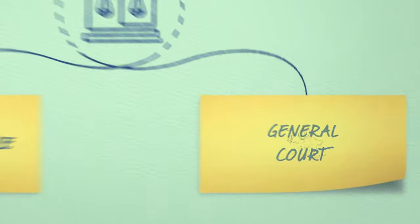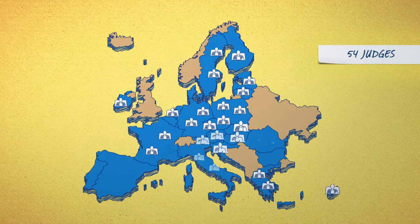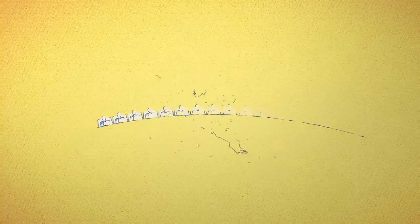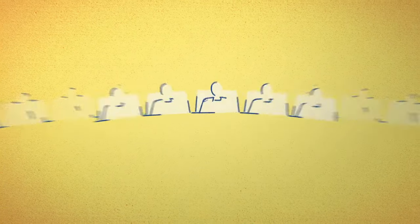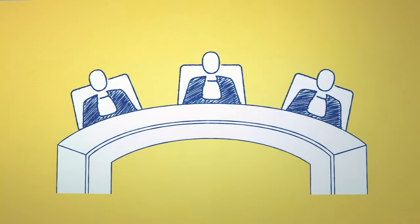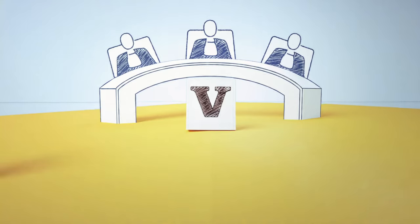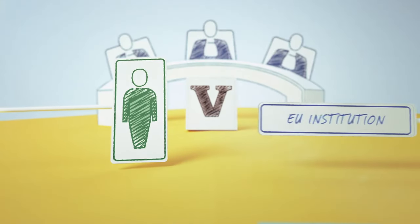The General Court has more judges. They too sit in chambers of different sizes, depending on the importance and complexity of the case. The General Court hears cases brought by individuals or companies wanting to overturn a decision made against them by an EU institution.